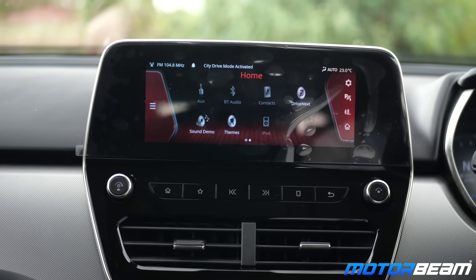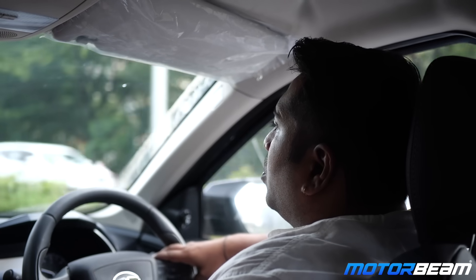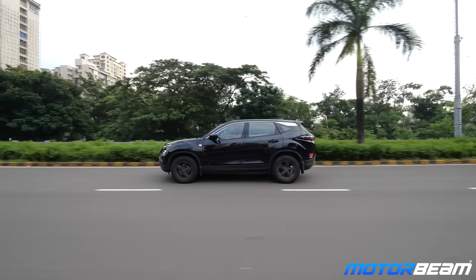Talking about the different driving modes — what mode do you use most for daily commutes? Mostly city mode, which is the standard default mode whenever you restart the car. It's more than adequate for the majority of situations. Only when you want to drive very sportily or very fast would you require sports mode.